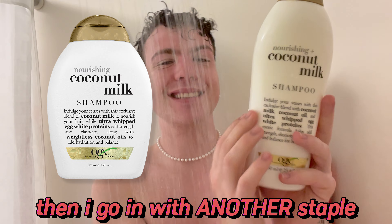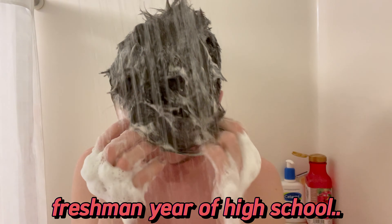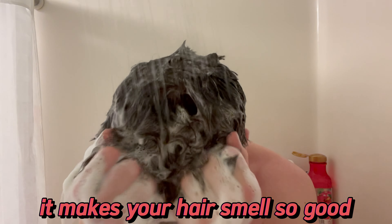The first thing I do is take off that Lush mask, then I go in with my green tea facial cleanser from Youth to the People. This has been a staple in my routine since high school — it's the best facial cleanser ever. Then I go in with another high school staple: a coconut shampoo I've been using since freshman year. It makes your hair smell so good and gets so soft.